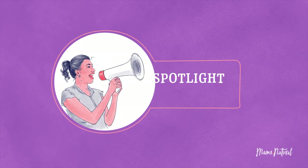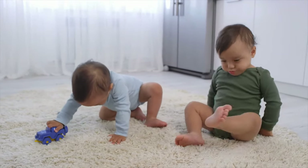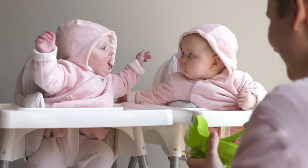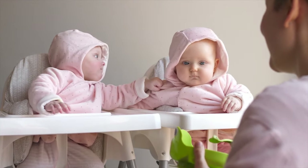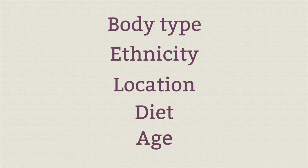Our spotlight story this week is twins. Could you be having twins? I know I certainly thought about that with each of my pregnancies. Twins do run in my family, but I never had that experience. The truth is twins account for just about 3% of births in the US, so the chances are still pretty slim. But there are many genetic and physical factors that contribute to your likelihood of having twins — including body type, ethnicity, location, diet, age, and more.